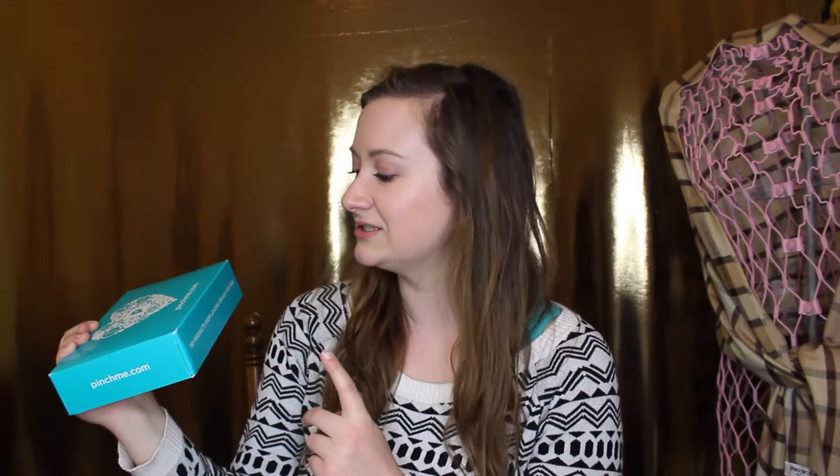It's kind of complicated to explain — there's a certain day when you can go add samples to your little box, but I haven't been eligible for many in a long time even though they do a lot of beauty stuff. The packaging is really cute and I finally got something. Pinch Me dot com is the website — it says 'try products from leading brands for free' and you just write reviews on their website.